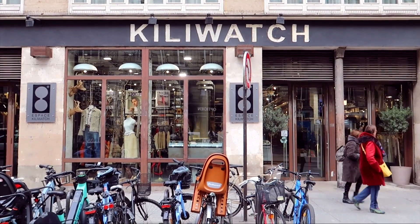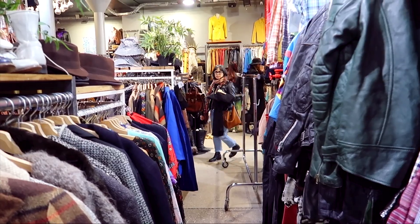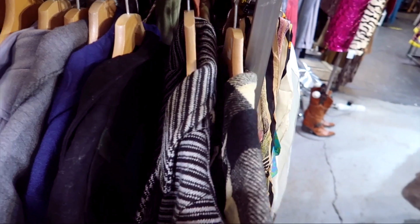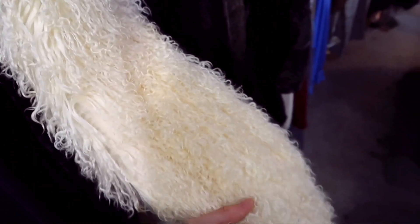I want to mention a few stores where I didn't get anything but thought they were great stores nonetheless. The first being Kill a Watt — this one has new clothes as well as a section for vintage clothing, so you can browse through both. I spent some time in here and did try a few things on but ultimately didn't find anything that was for me that day.